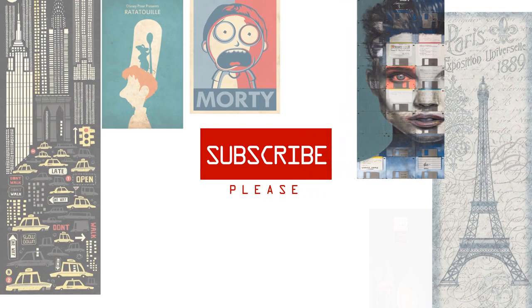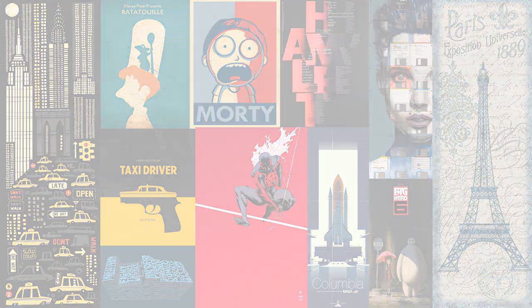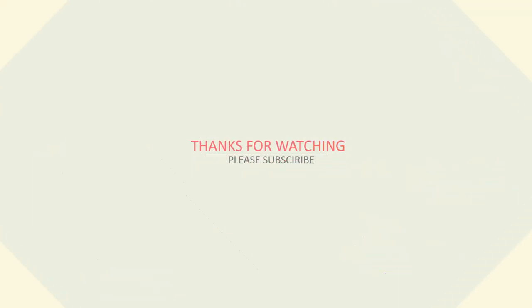Please hit like and subscribe to our channel for more amazing content in the future.